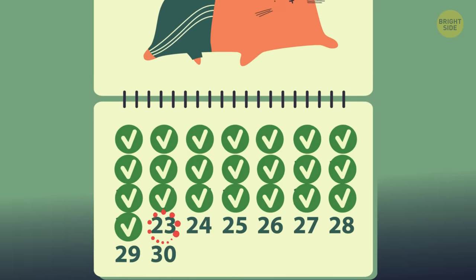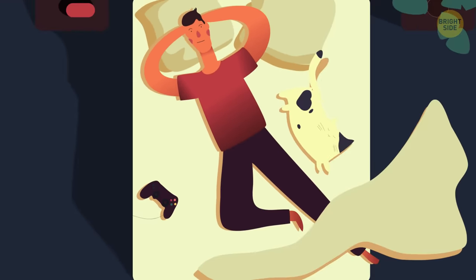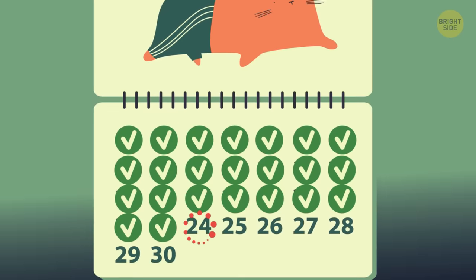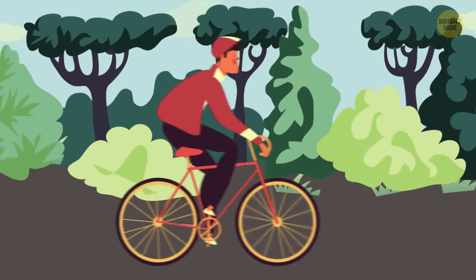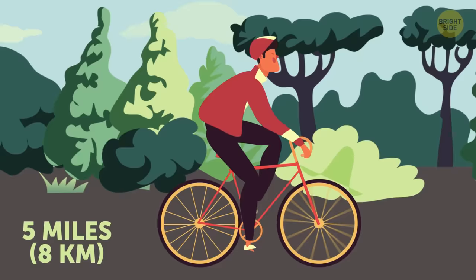Day 23. I did absolutely nothing. It was beautiful. Day 24. I finally went on another bike ride today — I should do it more often. 5 miles, done.